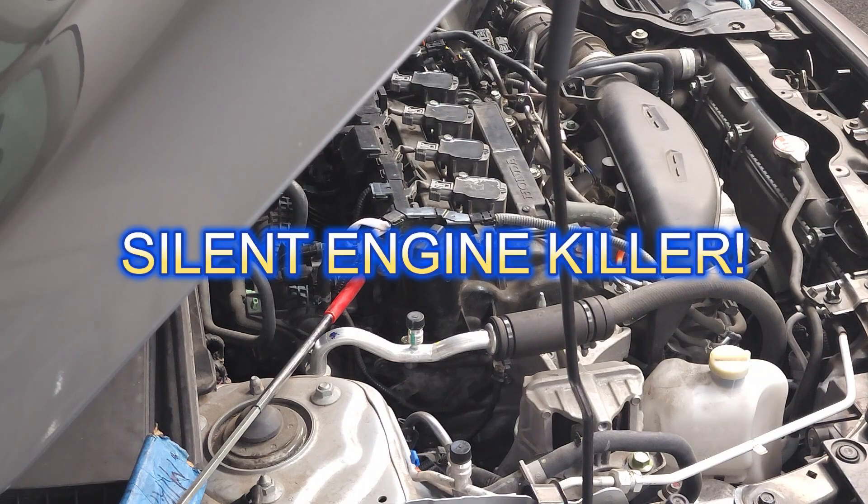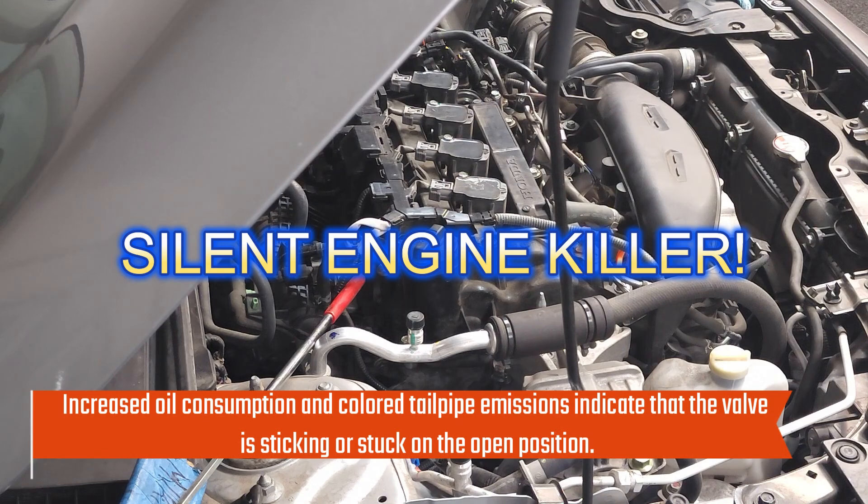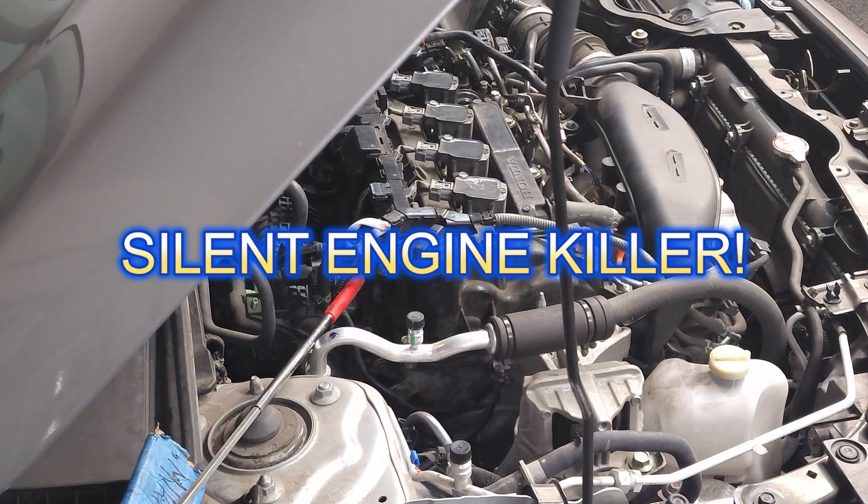That's why I call this part the silent engine killer, because if it's stuck in the closed position, you'll see oil leaks beneath the vehicle and wonder what's going on — is my valve cover leaking, where's all this oil coming from? It'll all relate right back to this positive crankcase ventilation valve. I can't count how many times it took me to figure out that the PCV valve is probably the cause of upwards of 80% of the leaks you see beneath vehicles, especially newer vehicles.